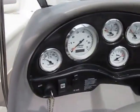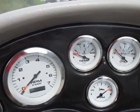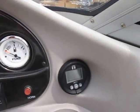The gauges include a voltmeter, tachometer with an hour gauge — this boat has 208 hours — engine temp, oil, trim, speedometer, and fuel. It also has a digital depth finder.